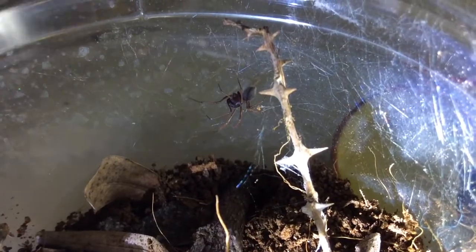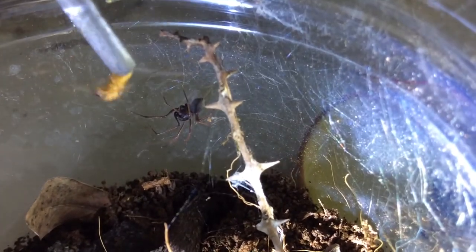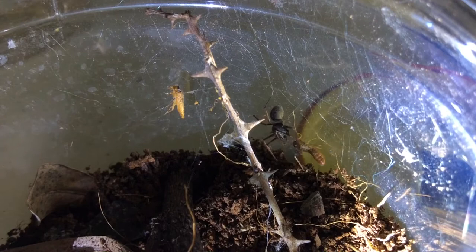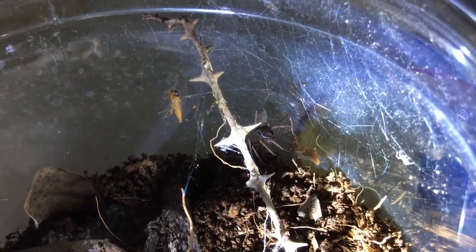Now I'm gonna be feeding my spitting spider. By the way, her egg sack hatched and I separated all the babies. She feels the termite's vibrations and starts spitting a mixture of venom and silk onto the prey to immobilize it. That's weird and cool.